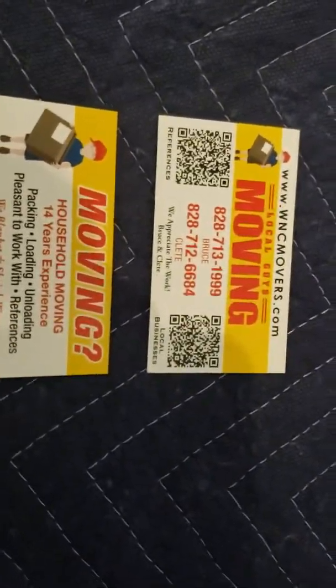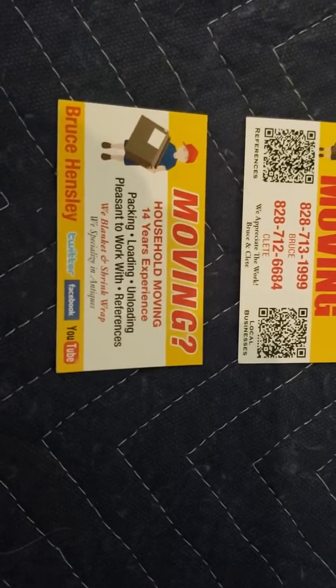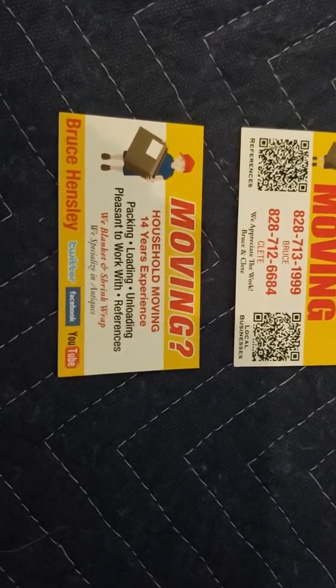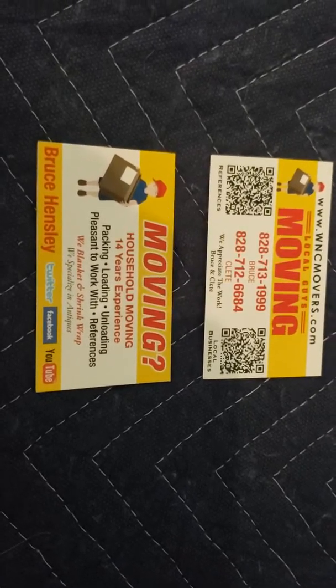We're down here at the Storage Max — I've changed the name now, I'll make sure I put the new link on this on Hendersonville Road. We just discovered this really cool antique sofa that makes into a sofa bed, and we're going to start promoting these moving blankets.